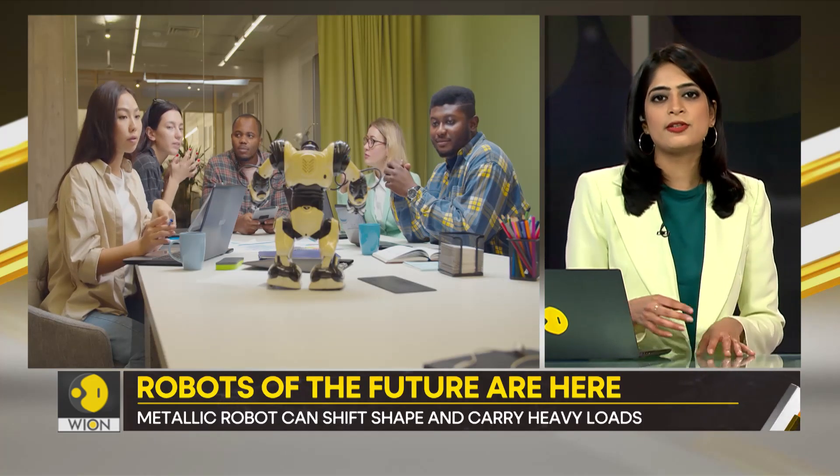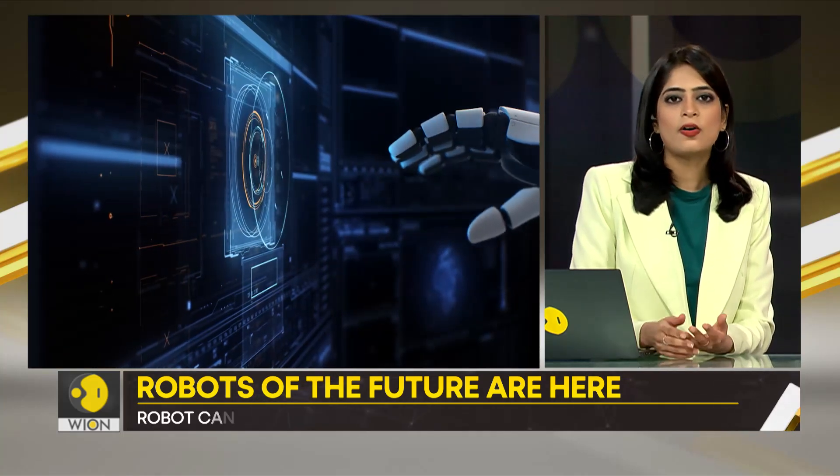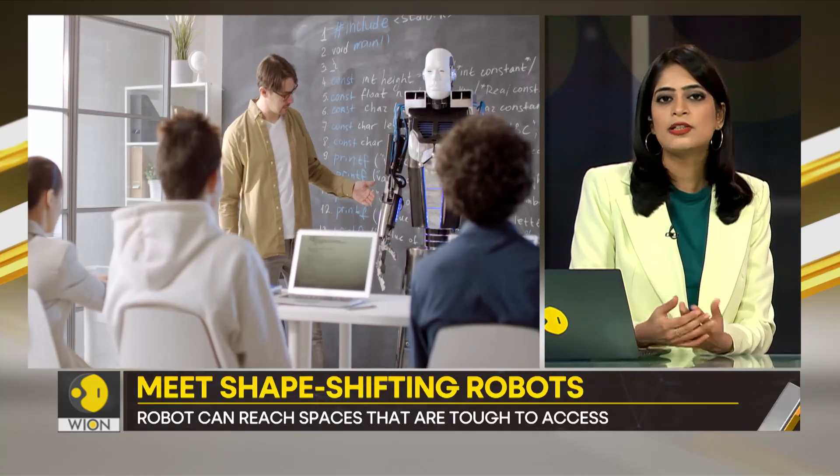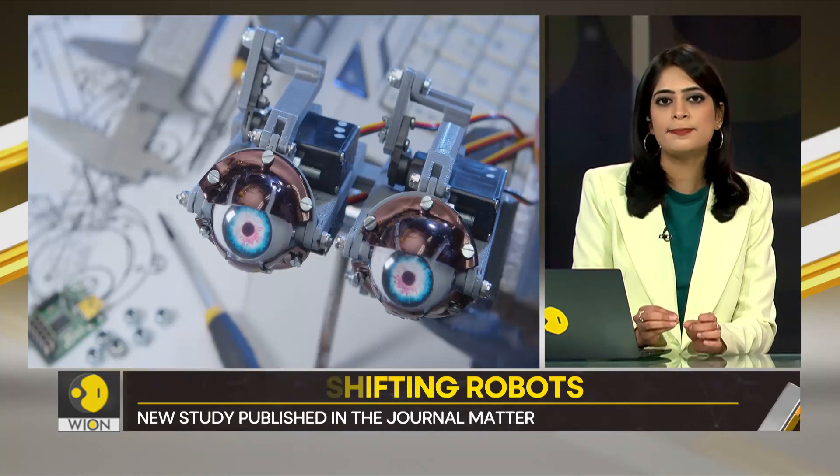This study was published in the journal Matter. Scientists at Chinese, Hong Kong, and American universities worked on the study. They created the robot using a composite of metals with a low melting point.